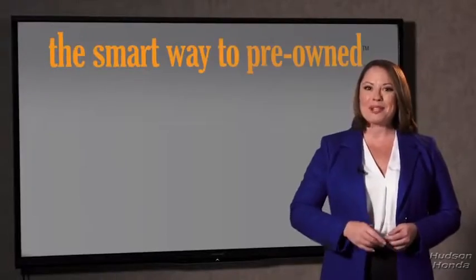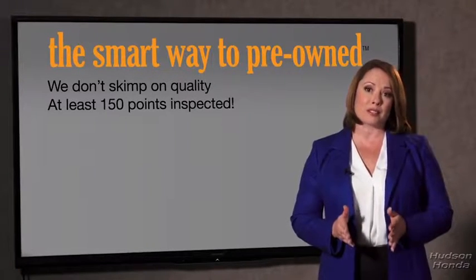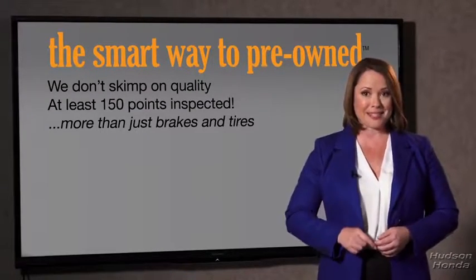Zach, tell me — what do you like the most about the smart way to buy a pre-owned vehicle? Well, I had no idea a dealer could sell a car that barely passes state inspection as adequate. I mean, they only check two things — the tires and brakes are just adequate, not even good. What is that about? Why take chances? Your life and those of your loved ones should be more important than that. That's why we don't skimp on quality.